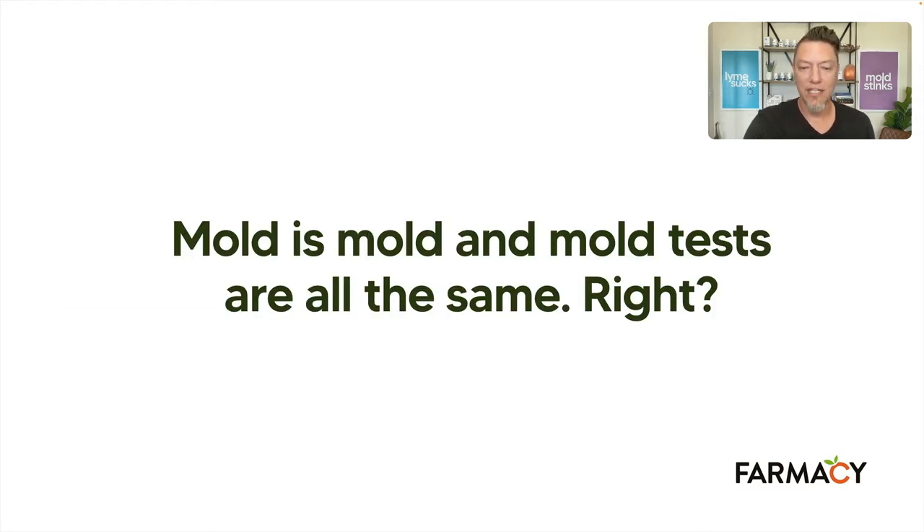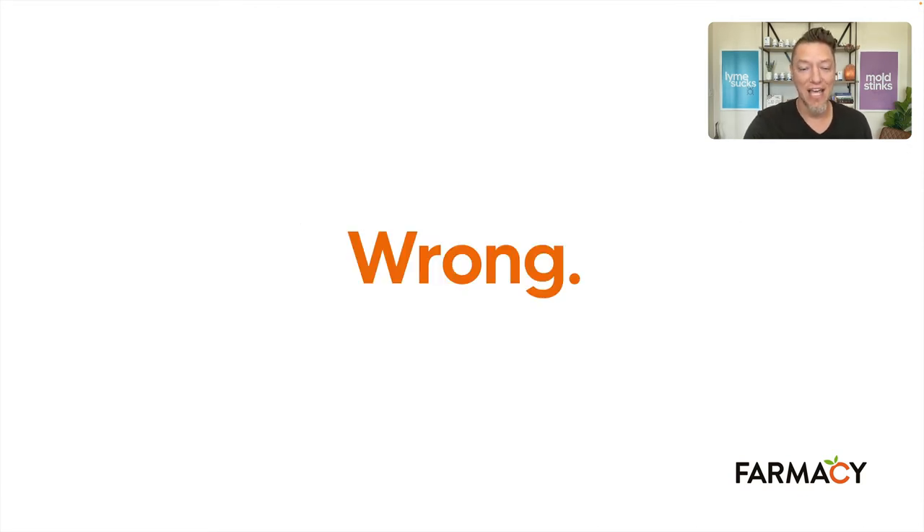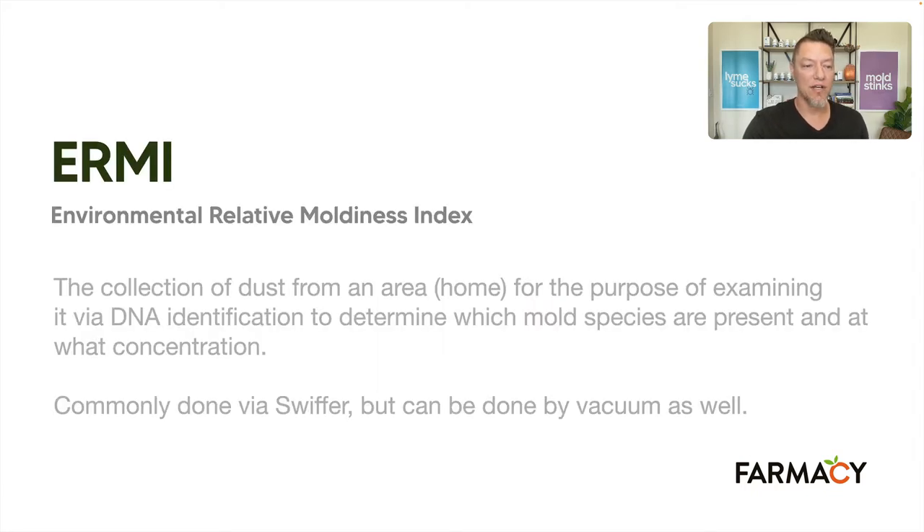So mold is mold and mold tests are all the same, right? Wrong. They are not — that's the whole point of this. The ERMI is an Environmental Relative Moldiness Index. What it is: we take the dust from your house and use DNA. I use Envirobiomics in Texas, and they take that dust and look for all the DNA of different species of mold — especially toxic molds — and determine which molds are there and at what concentrations. The ERMI is dust collection, done by Swiffer 99% of the time.